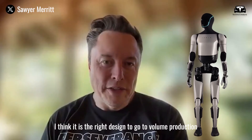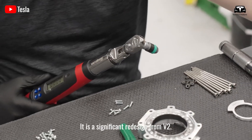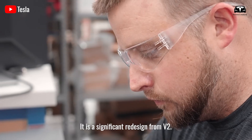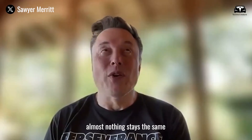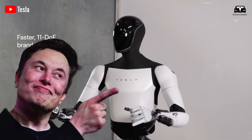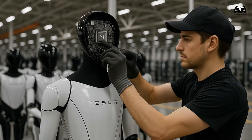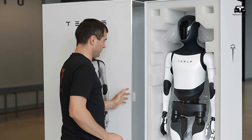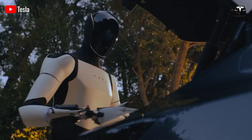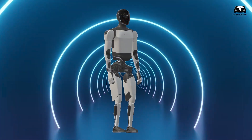Elon Musk has revealed a big push for Tesla Optimus version 3, with a complete change in design — almost nothing stays the same from version 2. The new design features a new face, body, and artificial intelligence capable of processing data in less than one second, with Tesla predicting a revenue of $30 trillion that it can achieve with this impressive humanoid robot. What new and impressive changes does Tesla Optimus Gen 3 have?